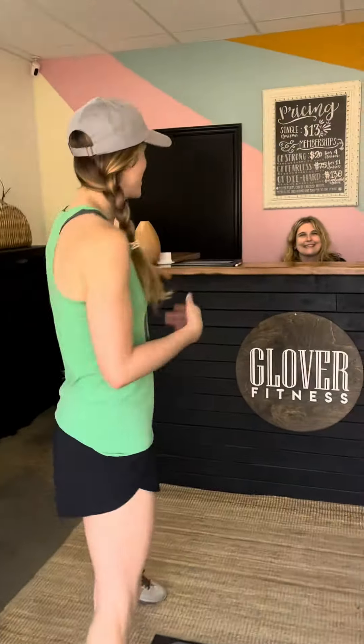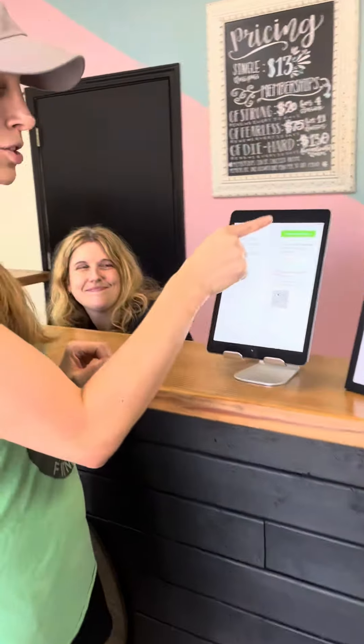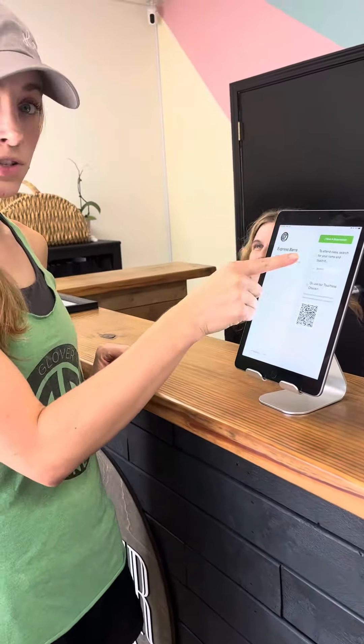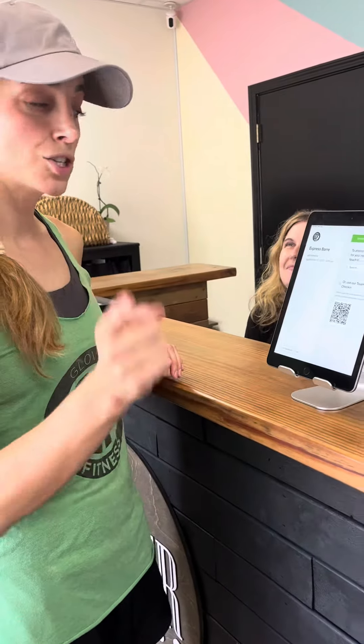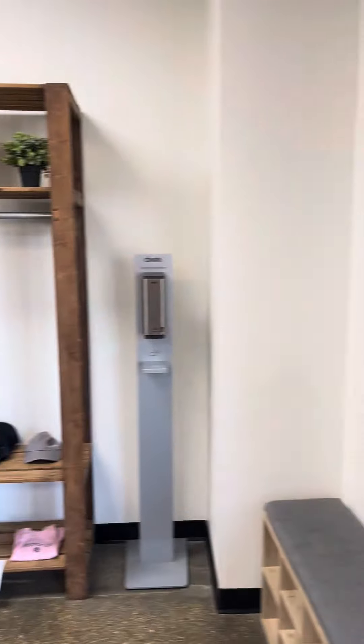When you come in, you're going to see our sweet desk workers' face. Make sure when you sign in, if you have a reservation, you click the green button and search for your name. If you don't have a reservation, just search for your name. If you are a true newbie, your desk worker is going to take your picture here under the GF and then put that on our welcome board so everyone will get to know you.